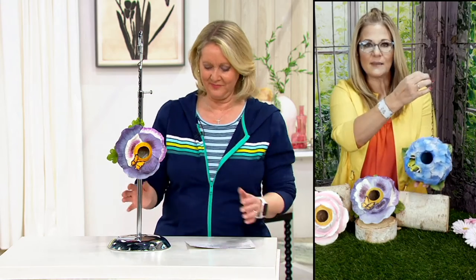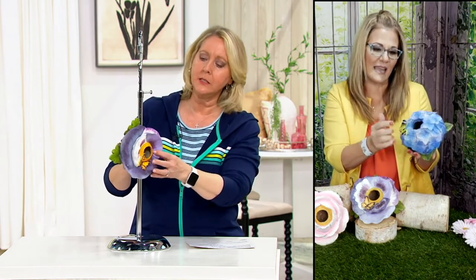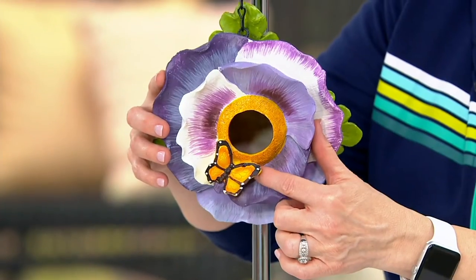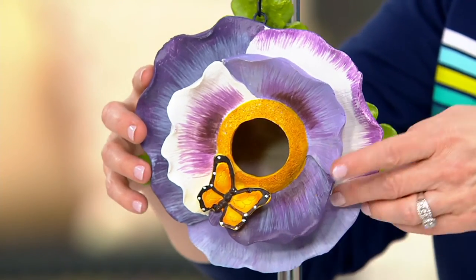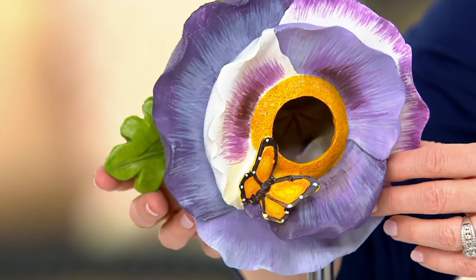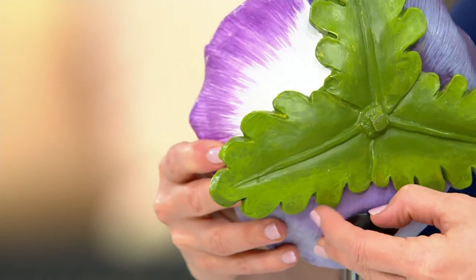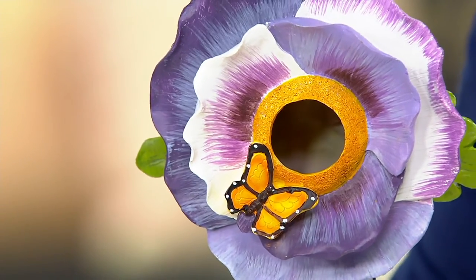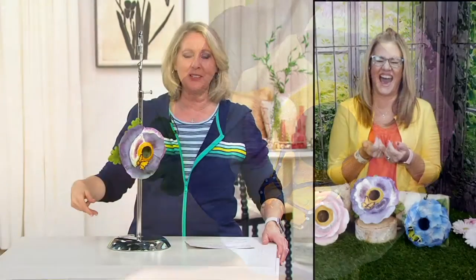We've done something a little different with these. They're about seven and a half inches around in diameter, and we've added a little insect on the side. The hydrangea has a butterfly, the purple pansy has a butterfly as well, and there's a little bumblebee on the pink peony. On the flip side underneath, you can see a drainage or clean-out hole. I don't even bother with it though — if I have this outside, I let the birds clean it out. They've got it covered.